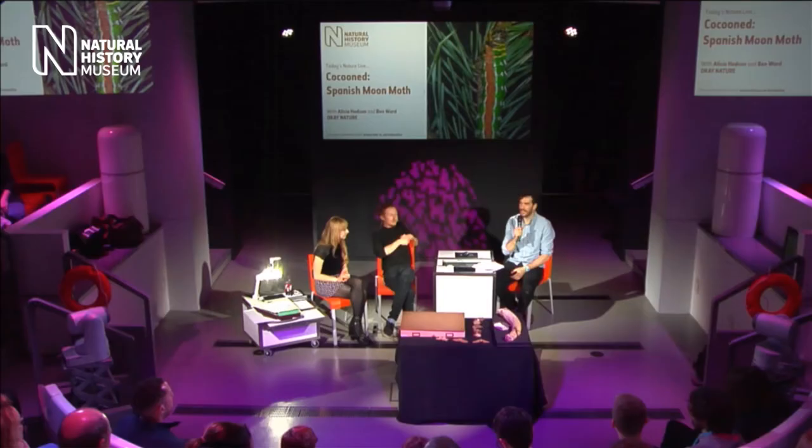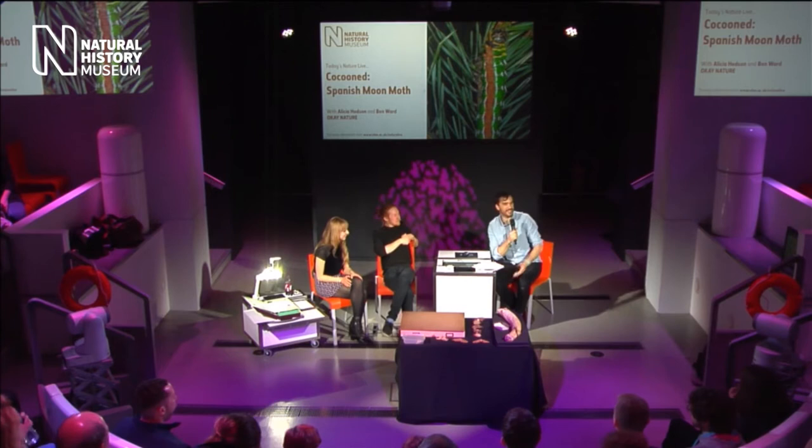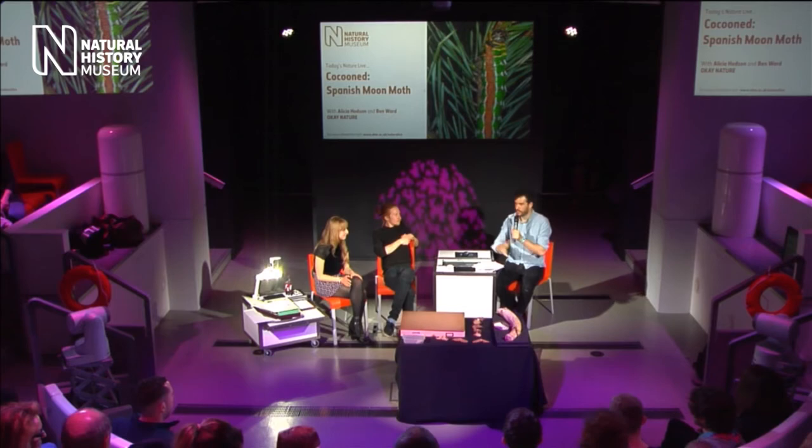Good afternoon, ladies and gentlemen. We've got a moth returning — it was attracted to the light as we put it on. Welcome to the Natural History Museum. My name is David, I'm your host for today's Nature Live. Before we get going, can I just ask that mobile phones are either turned off or put on silent, and that there's no eating or drinking in the studio, as we've got a few specimens out.